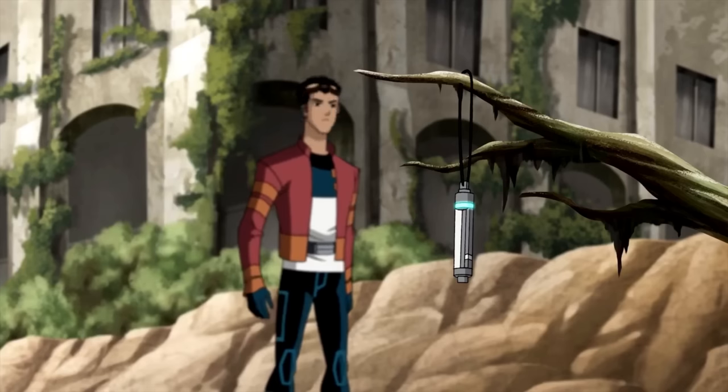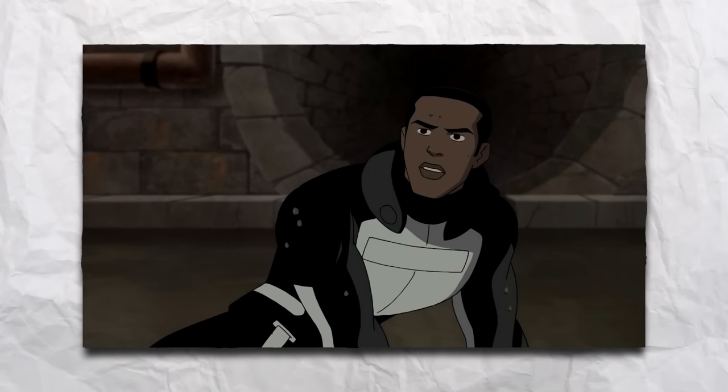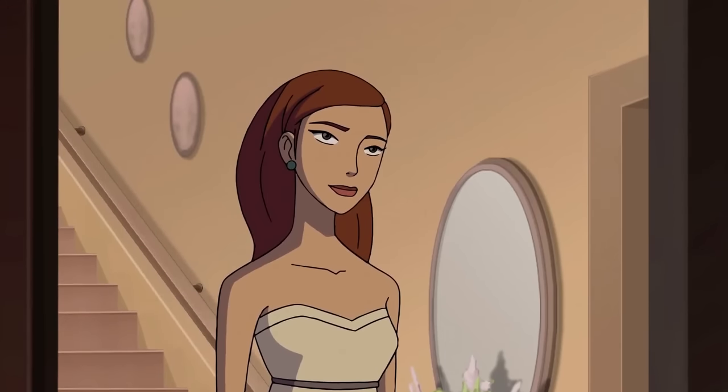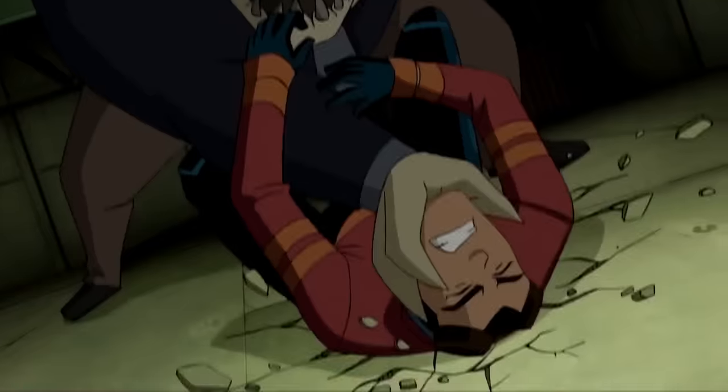On another mission, the group retrieved a data rod from the bug jar, battling No-Face and rescuing Providence agents. Rex then faces a giant rabbit and reluctantly attended prom with Annie. In Hong Kong, he reunited with childhood friends Tuck, Squid, and Cricket, fighting Quarry's Evo criminals.